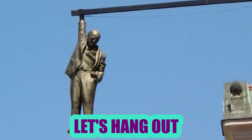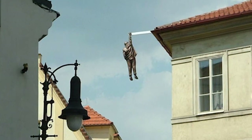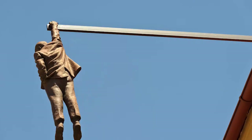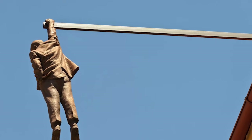Let's Hang Out: This weird statue is located in Prague, called Man Hanging Out. This statue is actually of Sigmund Freud. Czech sculptor David Cerny created this in 1996. He wanted to highlight intellectualism during the 20th century, which Cerny himself was uncertain about.